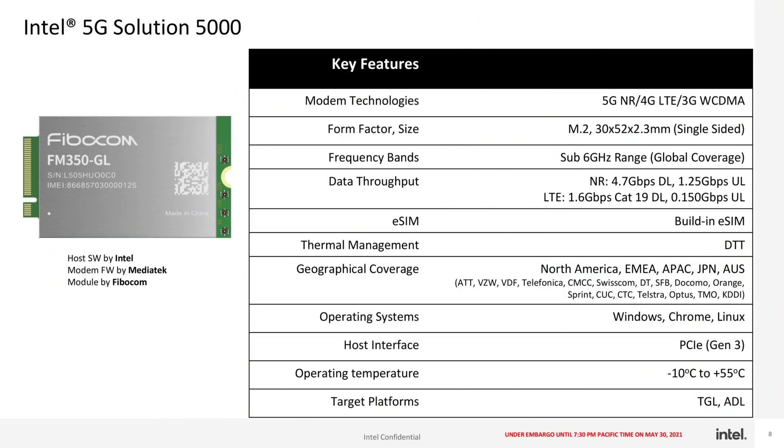It supports sub-6 GHz frequencies. Verizon, AT&T, a load of Chinese, European, and Japanese carriers are supported, and I think there are also a couple of Australian ones in there as well. The goal is that this targets both the Tiger Lake and Alder Lake platforms, though Acer has already announced that they're developing a base station with it inside. I suspect we'll hear more later in the year.